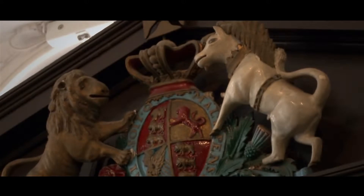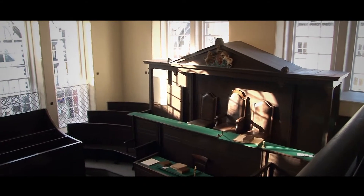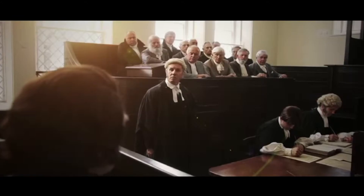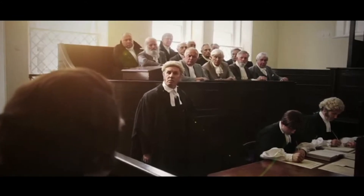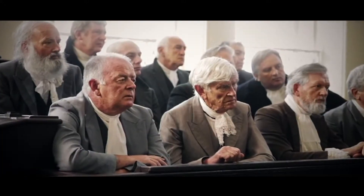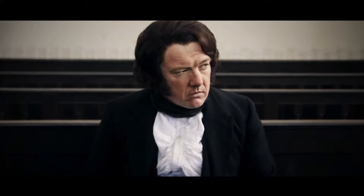Visit the carefully restored courtroom where John Frost and other Monmouthshire Chartists were put on trial for their part in the infamous Newport Rising. Experience the drama and tension of the trial as you watch our video reenactments and discover the legacy of Chartism on our modern political system.